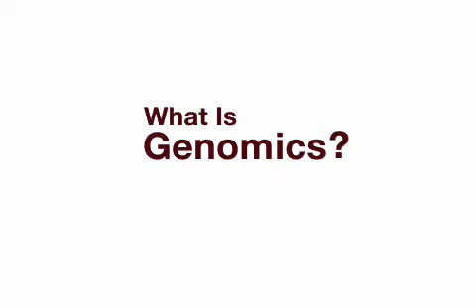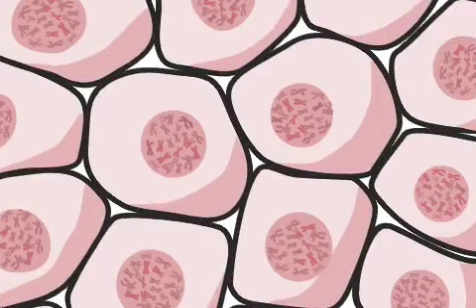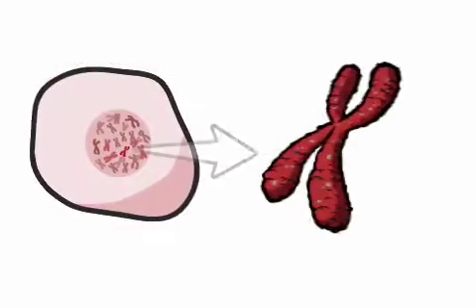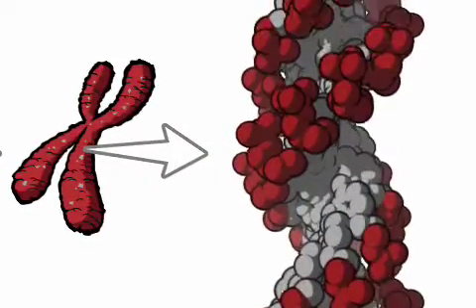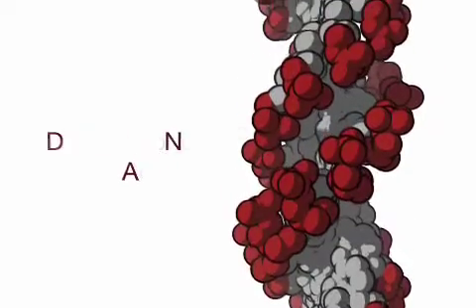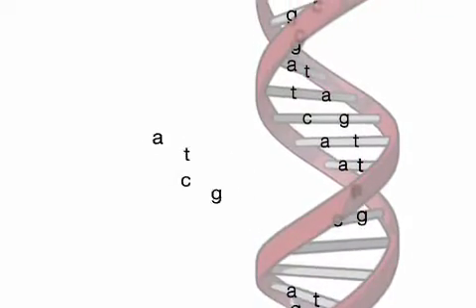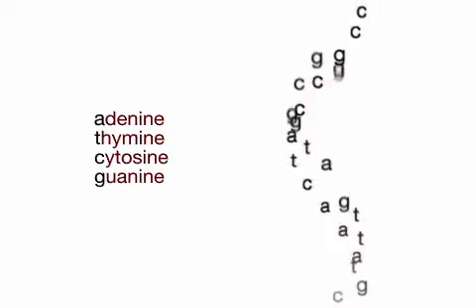What is genomics? The first step to understanding genomics is to ask: what is a genome? A genome is the set of instructions needed to create an organism. Genomes are stored in cells as DNA. DNA is short for deoxyribonucleic acid, an amazing molecule that stores information using a special code.